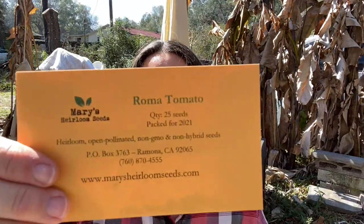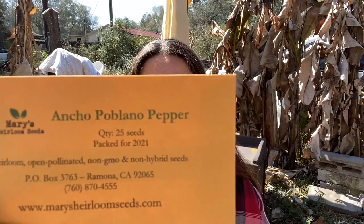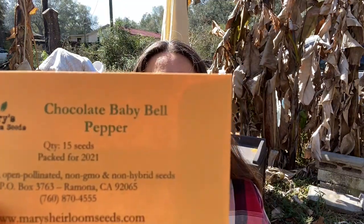I also have the regular Roma Tomato, the Amish Paste Tomato, and the Japanese Truffle Black Tomato. I got the Ancho Pablo Pepper for Donald, and the Chocolate Baby Bell — which is in the same family as the red, green, and yellow bell peppers.